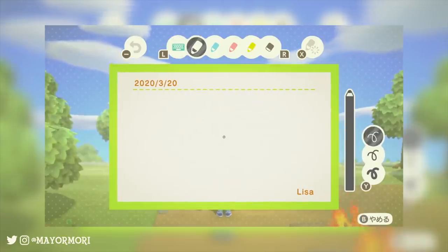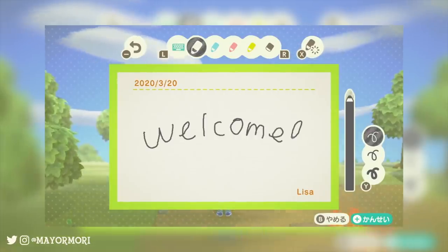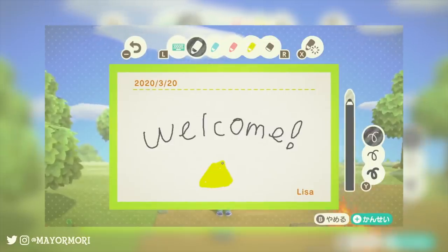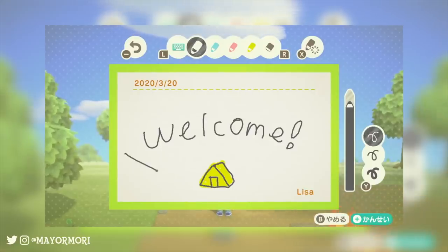The reason this is particularly interesting is because it confirms touch screen capabilities in New Horizons, which is the first time we've seen this. This is a good indication that things like the pattern designing tool — used to make custom patterns — and the postcard system could also make use of this feature.